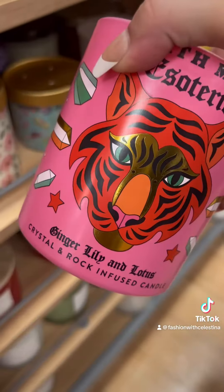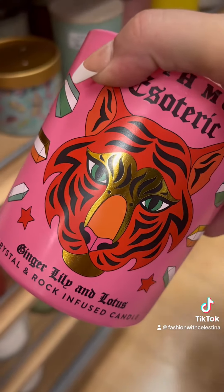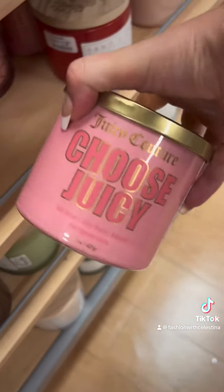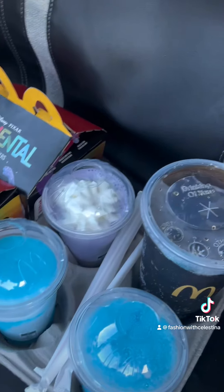I was so excited when I found this candle because you all posted it and I wanted it so bad — but somebody took the crystals out. By the way, this is the Juicy Couture candle that I bought from Macy's, and it came broken — and it's the reason I have this scar on my foot.